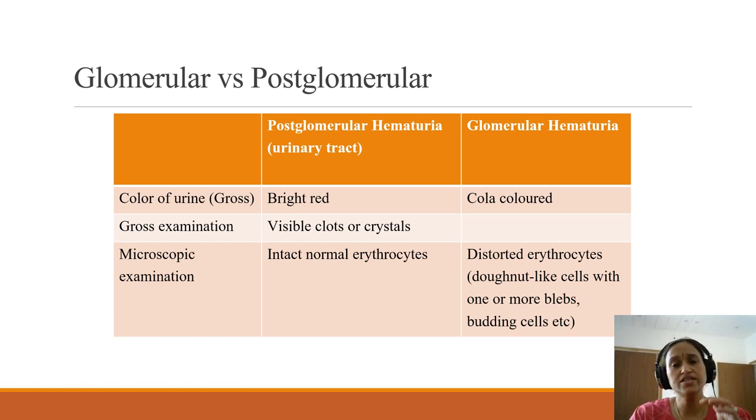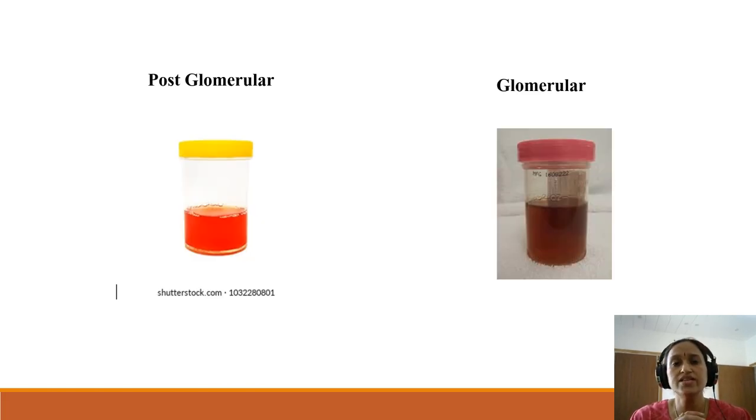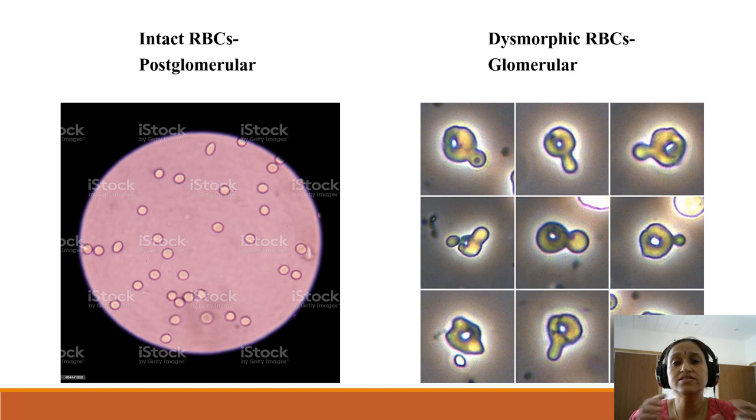These are the differences between post-glomerular hematuria and hematuria of glomerular origin. Bright red urine is seen in post-glomerular hematuria, while cola-colored urine is seen in glomerular hematuria. This slide shows the microscopic examination: on the right side you can see dysmorphic RBCs which have blebs on their surface and some are donut-shaped, while on the left side you can see intact RBCs maintaining their shapes. These points help us differentiate between hematuria of glomerular and post-glomerular origin.